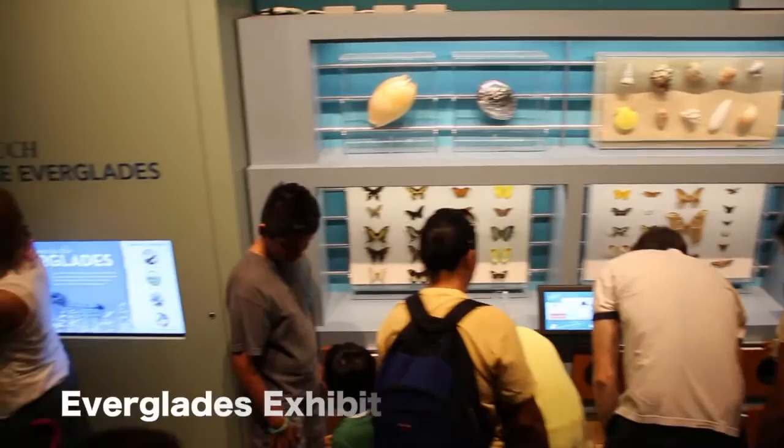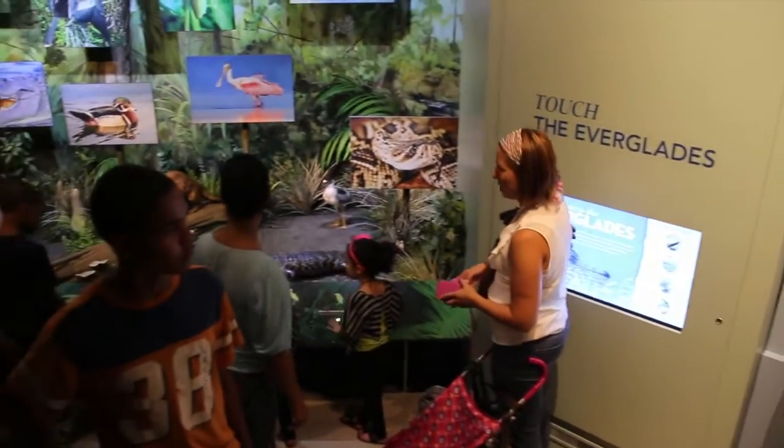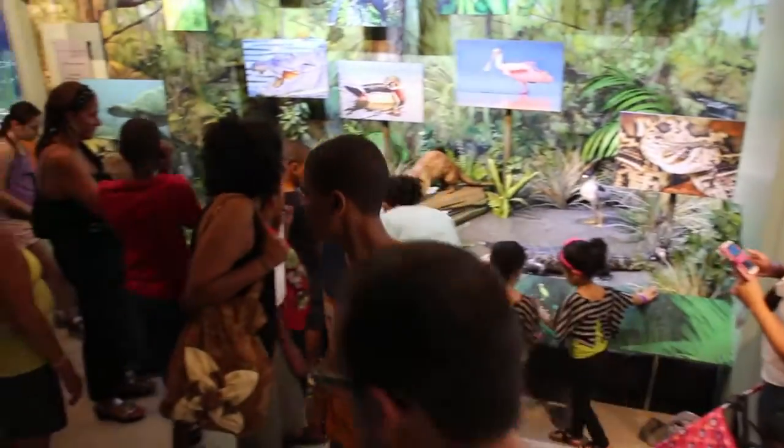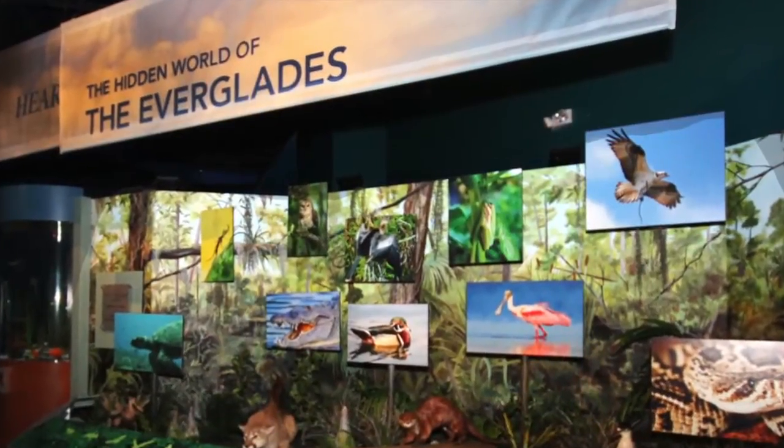We have some very cool and interactive Everglades exhibits. We have an Everglades diorama where you can see some taxidermy animals and see the flora and fauna of the Everglades. We have some interactive touch screen kiosks that go along with that.